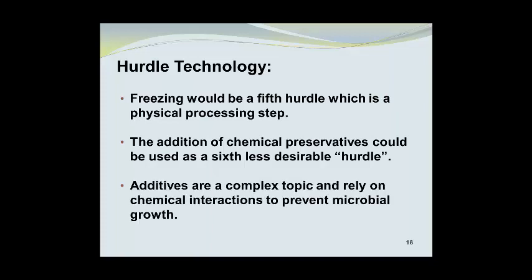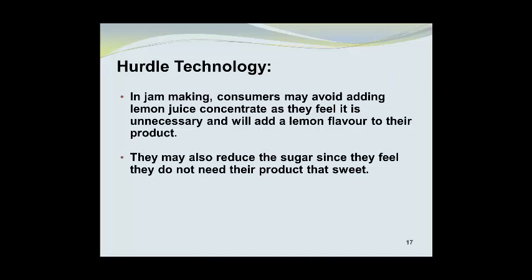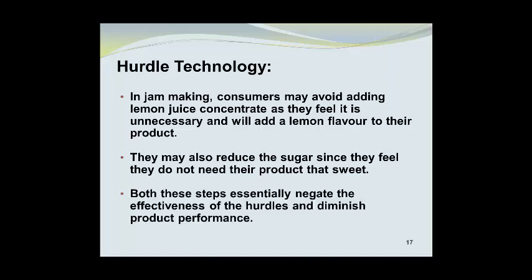Additives are a complex topic and rely on chemical interactions to prevent microbial growth. In jam making, consumers may avoid adding lemon juice concentrate, feeling it is unnecessary or will add a lemon flavor to their product. They may also reduce the sugar, feeling their product does not need to be quite that sweet. Both steps essentially negate the effectiveness of the hurdles imposed by the sugar and acid additions, and they diminish product performance.